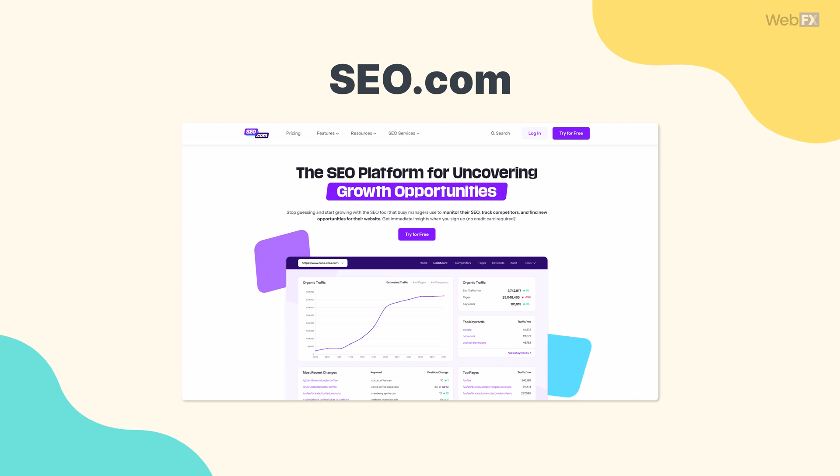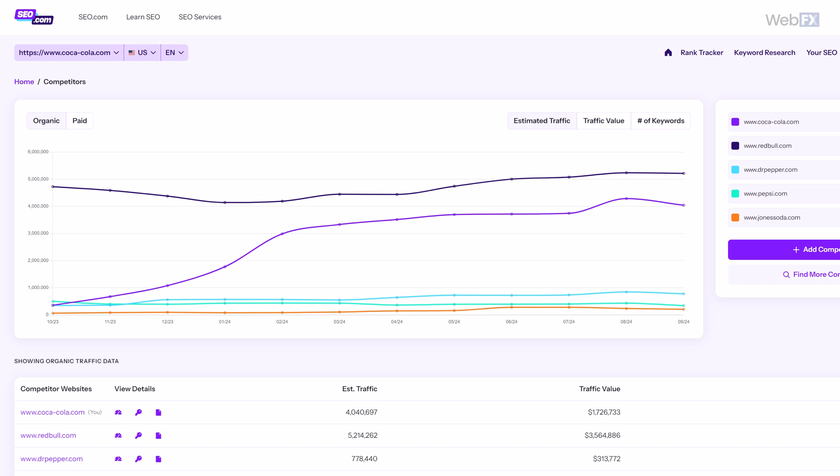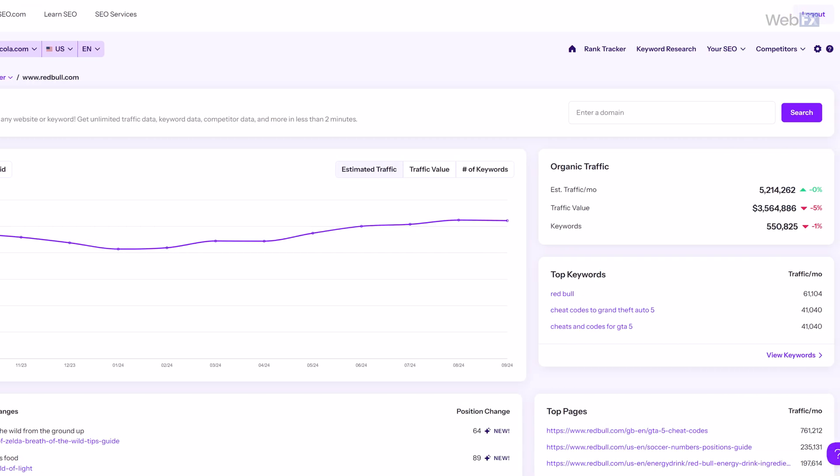And finally, the very last tool on our list is SEO.com. Last but certainly not least — if anything, we saved the best for last. SEO.com lets you type in your competitors' domains to see their rankings and traffic. You can identify keyword gaps between you and your competitors, plus so much more.